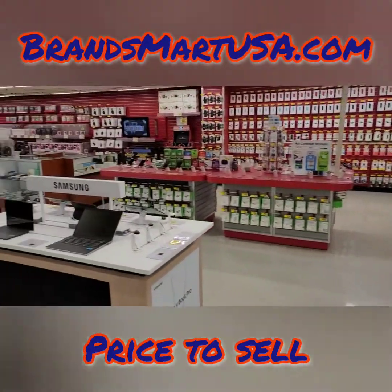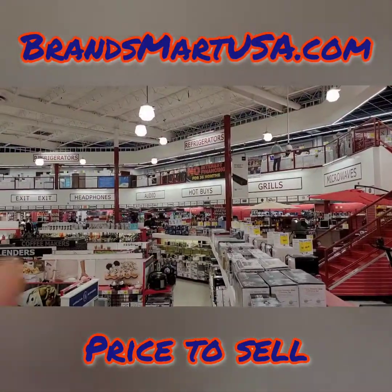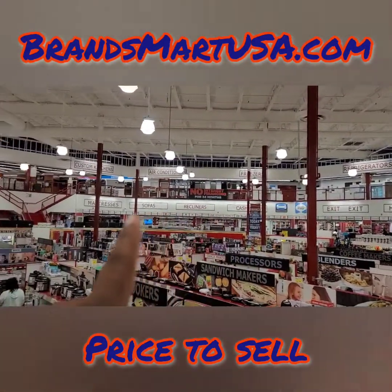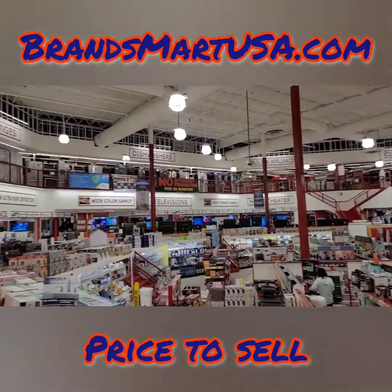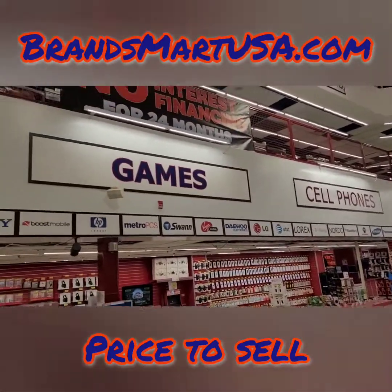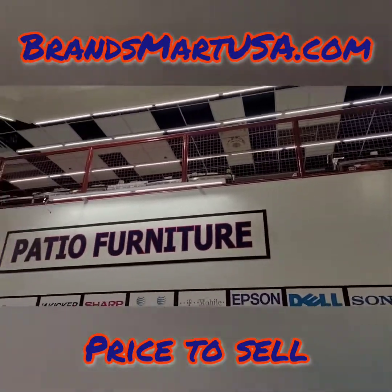Let's conclude the tour and go pick up our stove. They'd be doing you a big disservice if I didn't show you where the fridges are and all the washing machines. Those things used to be upstairs — air conditioners too — and they have the ones that will work in Jamaica as well. So Brands Mart is definitely quite the place to shop.